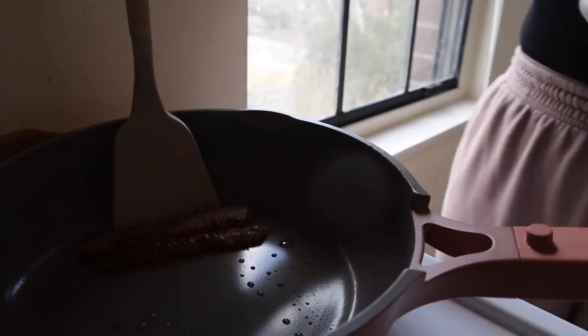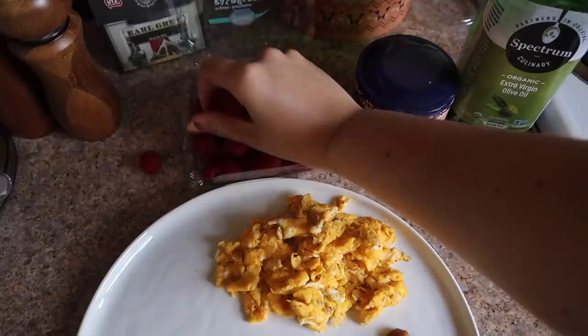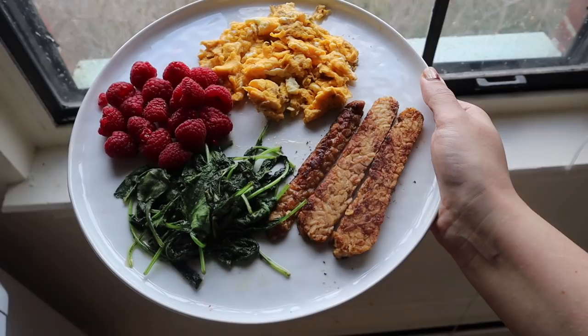On the side I also sautéed up some baby kale just to add in a little dark leafy green action as well as some extra fiber, and then I threw in some raspberries, which are a great prebiotic both because of their polyphenol and antioxidant content.